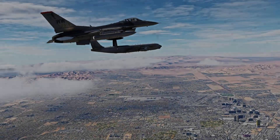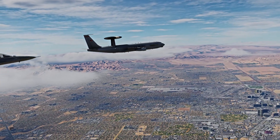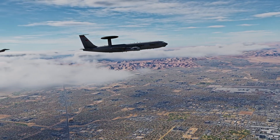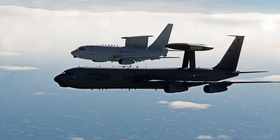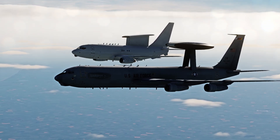The E-3 Sentry has shown its capability in many operations, such as Desert Storm, Allied Force, Northern and Southern Watch, and many more, and is even still ongoing in Operation Noble Eagle. The US Air Force plans to replace the E-3 Sentry with the E-7 Wedgetail in early 2027.